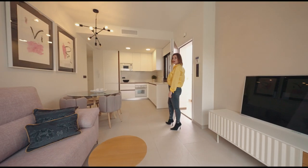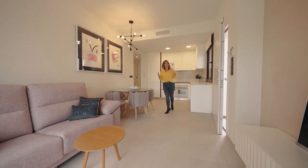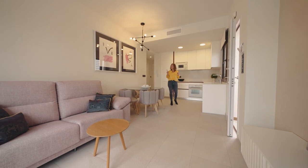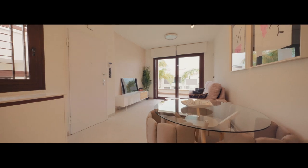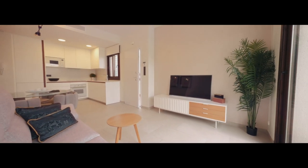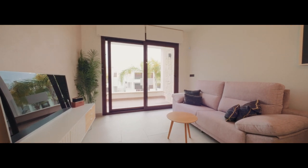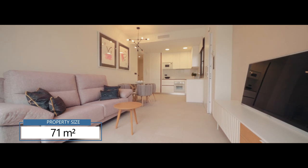So here we are in our new property. As we see, you can find it a very cozy and warming space — I think this is a kind of Scandinavian and minimalist design. The property size is 71 square meters.